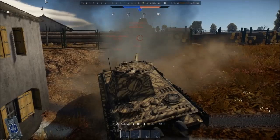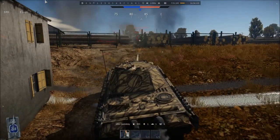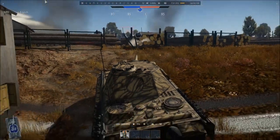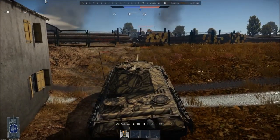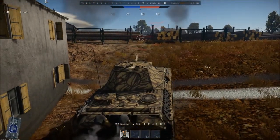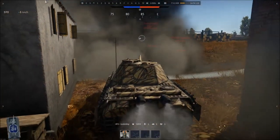This means the turboshaft weighed only about 38% of the standard gas engines put into these tanks at the time, while delivering about 64% more power to the transmission. This helped bring the power-to-weight ratio of the Panther from about 13.5 horsepower per ton to around 27 horsepower per ton — higher than even the M1 Abrams of today.